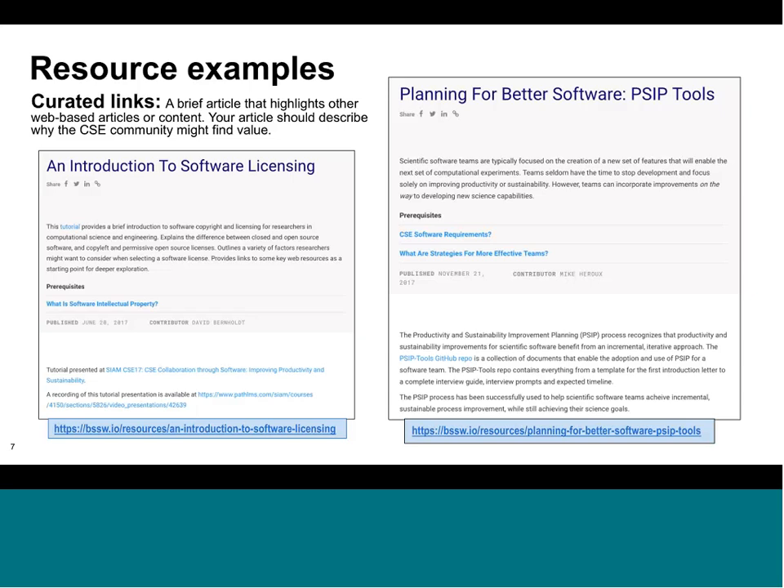Here's another bit of curated content that points to external content for productivity and sustainability improvement. The key aspect for our site is just the short descriptive paragraph that points to the external resource.